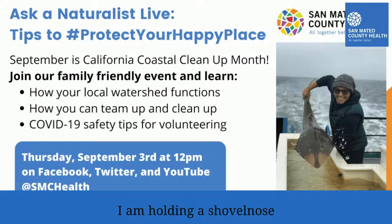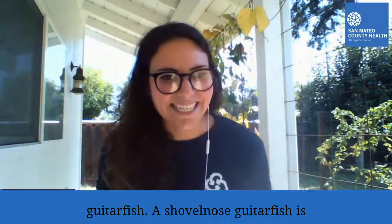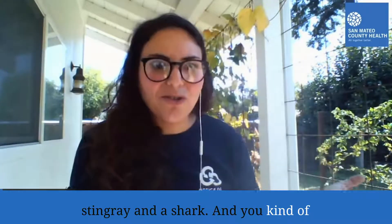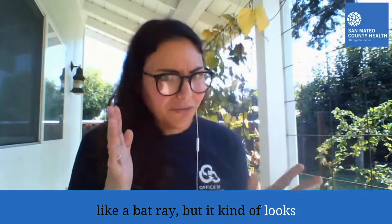I am holding a shovel-nosed guitar fish. A shovel-nosed guitar fish is a native fish to the San Francisco Bay — who knew? It's this genetic evolution between a bat ray, like a stingray, and a shark. You can kind of see that in the picture where it's flat like a bat ray, but it kind of looks like a shark.